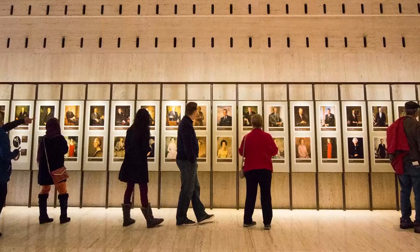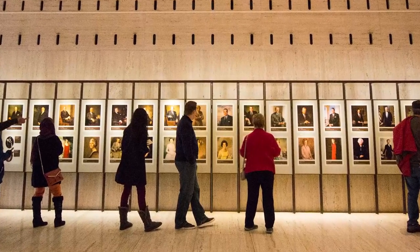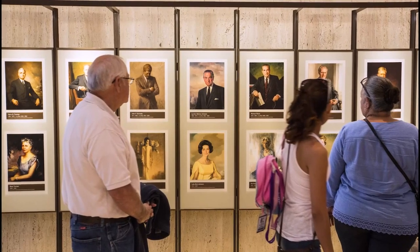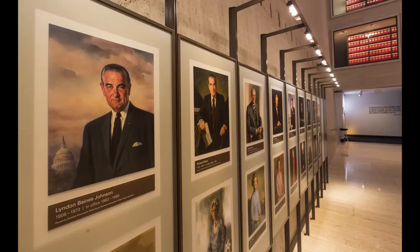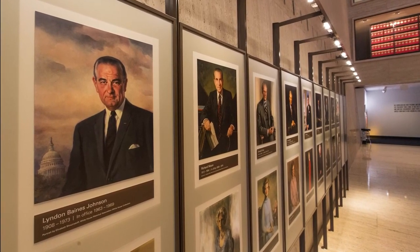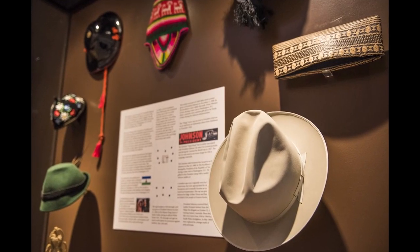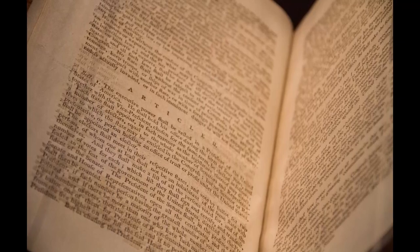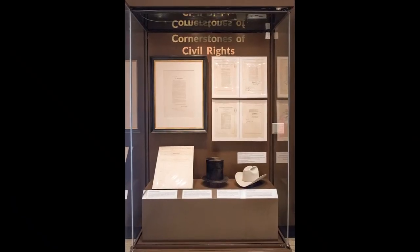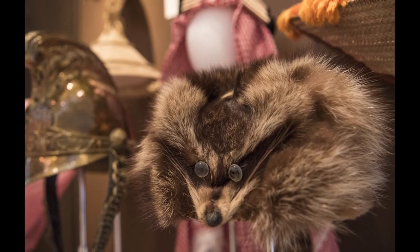This multi-purpose space, first and foremost, allows for permanent and temporary exhibits. The Presidents and the First Ladies, as well as the Legacy Gallery, were updated and created as part of the most recent redesign. There are two small cases that hold temporary exhibits, such as George Washington's Annotated Acts of Congress, the Cornerstones of Civil Rights, and other fun highlights from the LBJ Library exhibits.